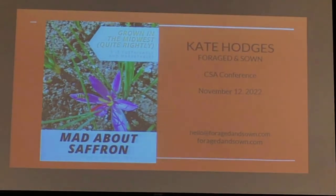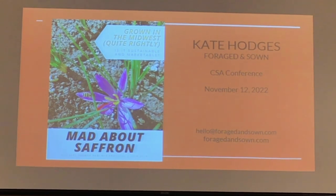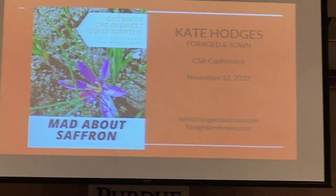Our SARE grant was on saffron, which falls into the super niche category. It is a fun crop to grow. One thing worth mentioning is that the SARE Farmer Rancher Grant requires that you include in your budget money for the farmer to pay for labor, and that is unique, in my experience, to that grant in particular.